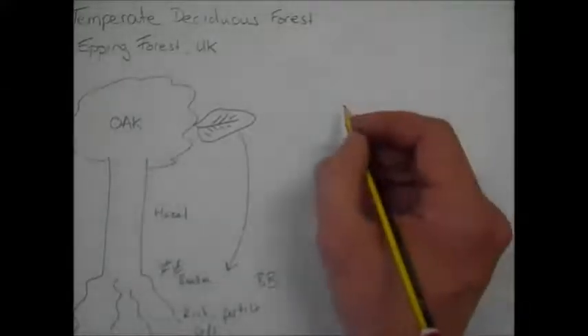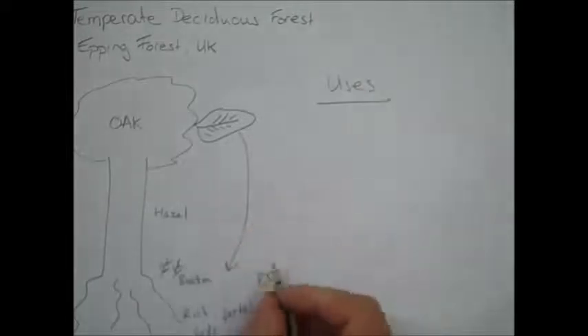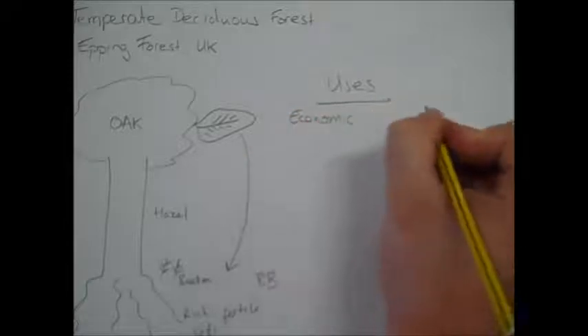The second half of our case study on temperate woodland looks at its uses and management. We can really split the uses in two ways: we can look at economic uses and social uses.